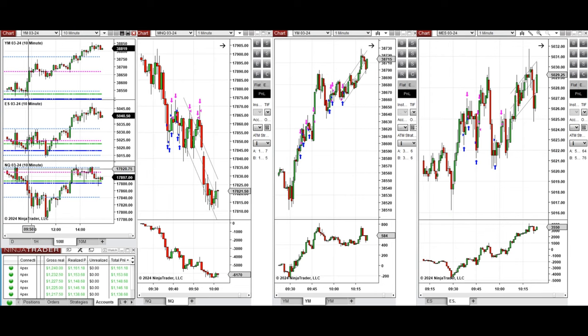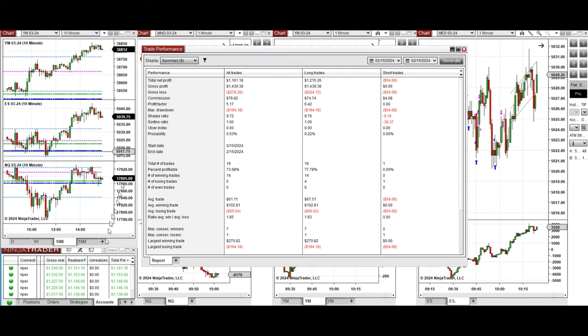This wave of uptrend, which failed, was taken with setup B repeatedly. All these signals were copied by a copy trader to multiple Apex Trader funding accounts. You can see the performance on one of these accounts here, which was positive, showing a profit factor of 5.17 with a 73% win rate.